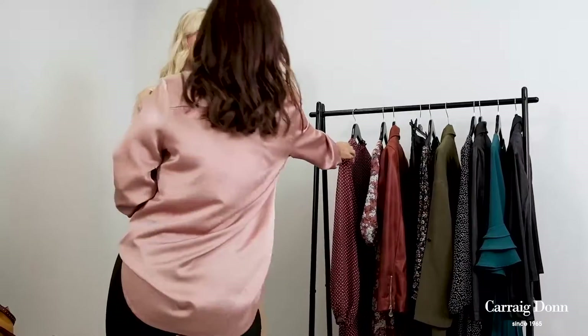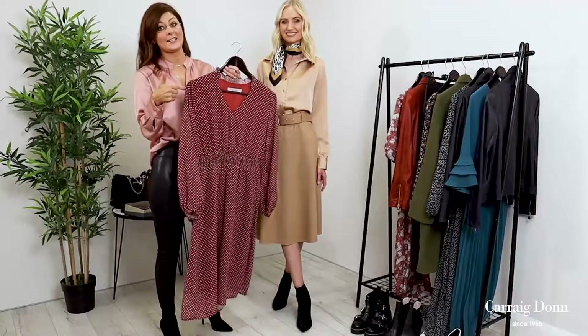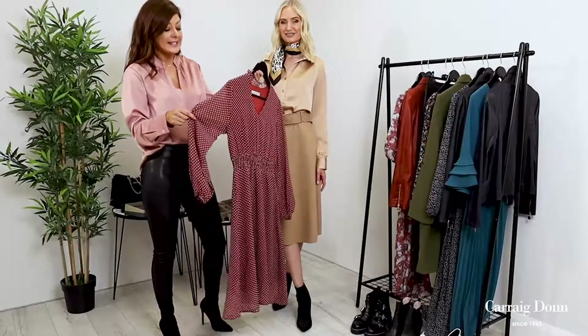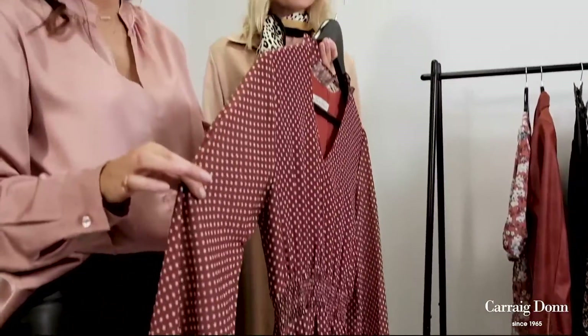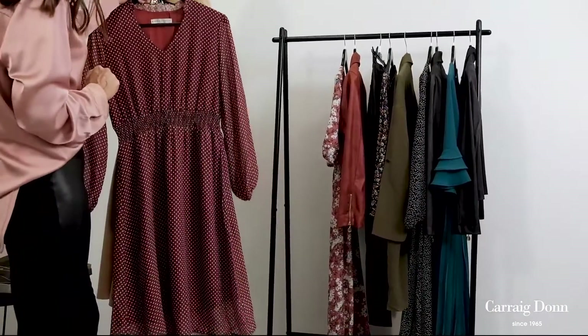Now we're moving to our second look of the day, and I'm thinking Pretty Woman big time — and you'll all understand why when you see this polka dot dress. We automatically think of Pretty Woman when we see a dress like this, and the colours too. This is in a gorgeous brown shade, very much an autumn winter must-have. So Simona, I'm going to get you to pop this on.